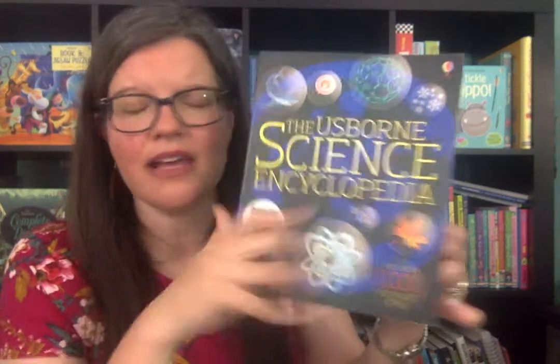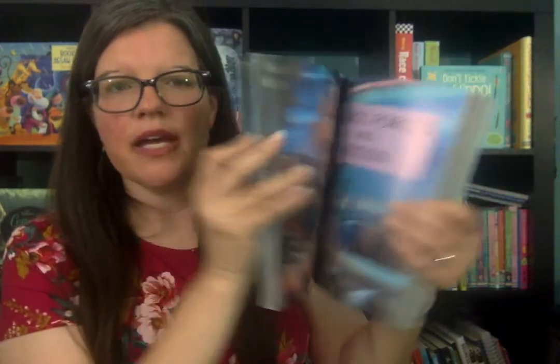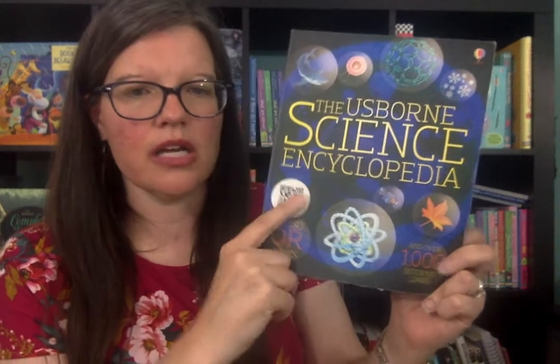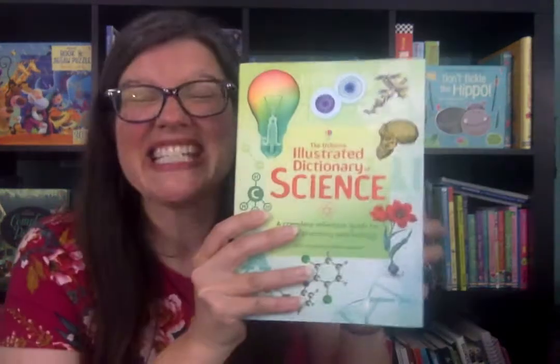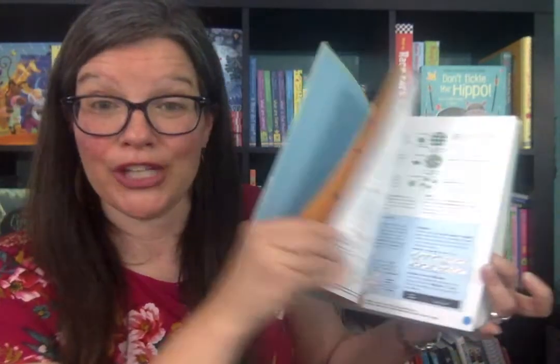If you need more information in depth about the periodic table, I love the Usborne Encyclopedia. The first section is about atoms and the periodic table — very chemistry-focused. It goes more in depth on all those topics, and it is internet-linked with thousands of internet links and QR codes. You can go to those pages in the book, then go to the linked website and it shows you more details about whatever you're learning. I love our internet links.